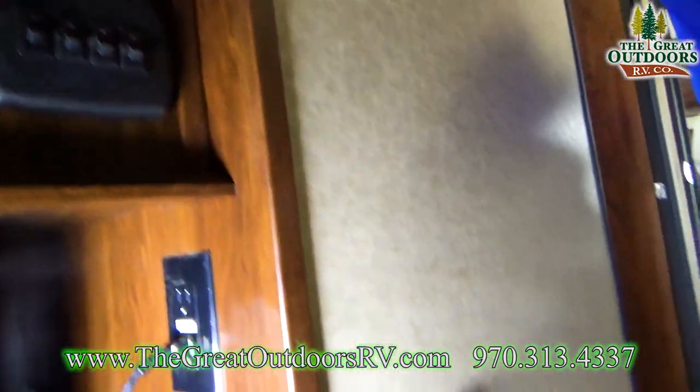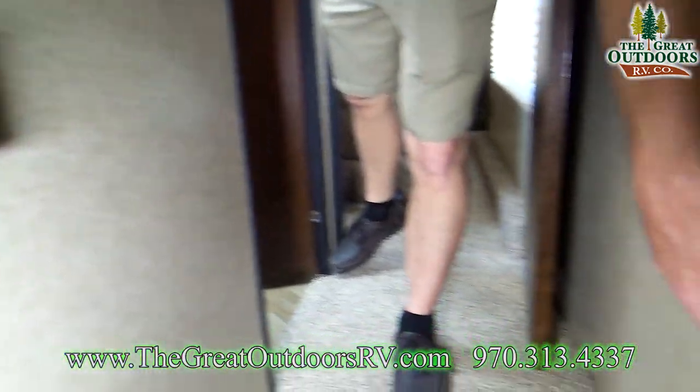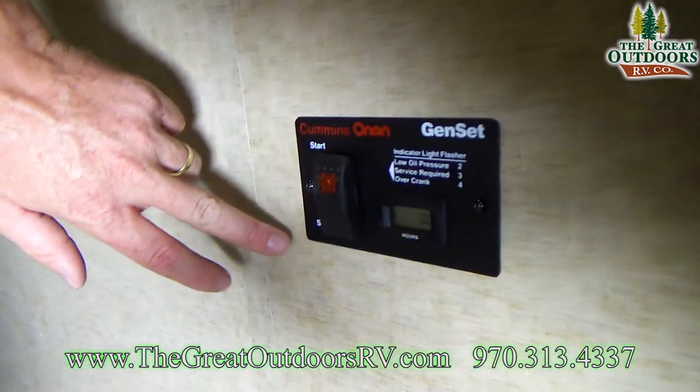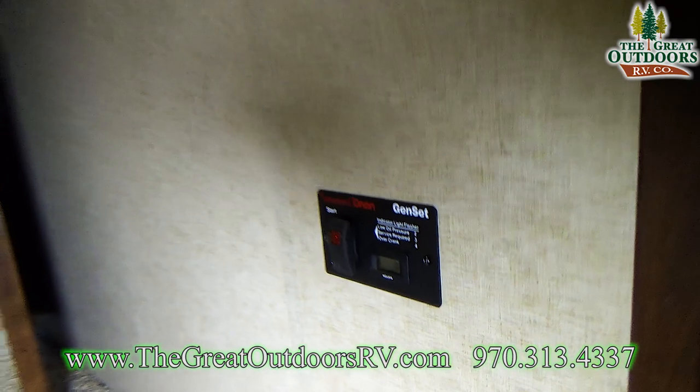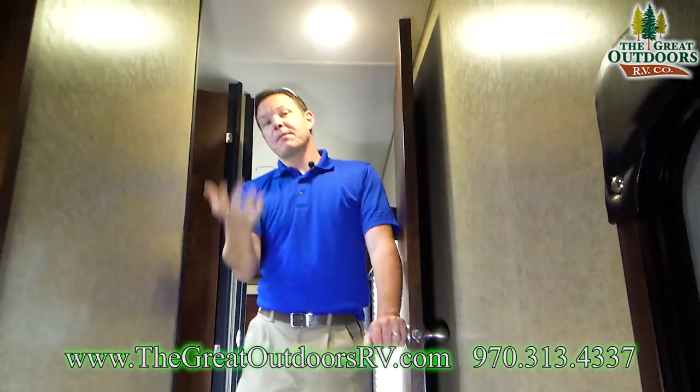Over here you have outside speaker controls, a digital thermostat, and your on/off switch for the generator. To start the generator, you push the bottom button to prime it and then push the start button. Come on up, guys — I'll show you the rest of the coach.